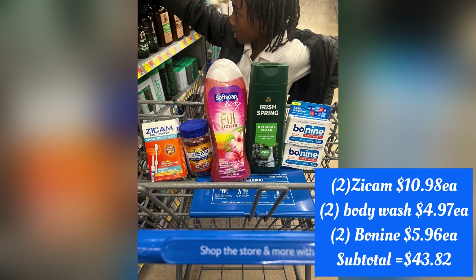One Softsoap body wash $4.97, one Irish Spring body wash $4.97, and then two of the Boiron items $5.96. These are used for motion sickness, vomiting, nausea, etc.